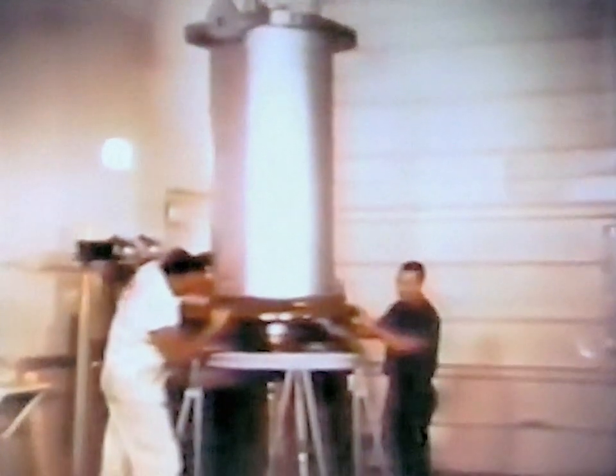To place the re-entry package in the proper attitude with the desired re-entry velocity, a velocity package was designed utilizing an Antares solid rocket motor with a self-contained guidance and control system. The velocity package was programmed to orient the re-entry package to a 15-degree nose-down attitude, spin to 180 revolutions per minute, and accelerate to 11,300 meters per second at the re-entry altitude of 122 kilometers.